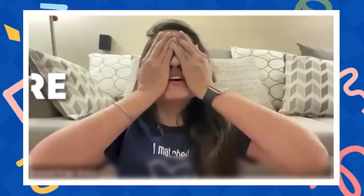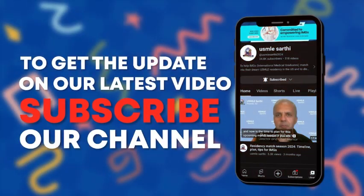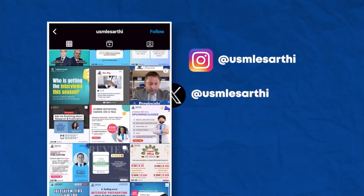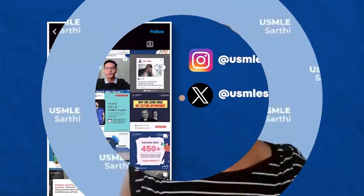Welcome to USMLE Sarti. We are committed to empowering IMGs and excited to guide you on your match journey. Don't forget to click subscribe and turn on notifications so you can get notified whenever we add new content. Follow us on Instagram and Twitter for the latest tips and tricks regarding everything USMLE. Now, let's dive into it.